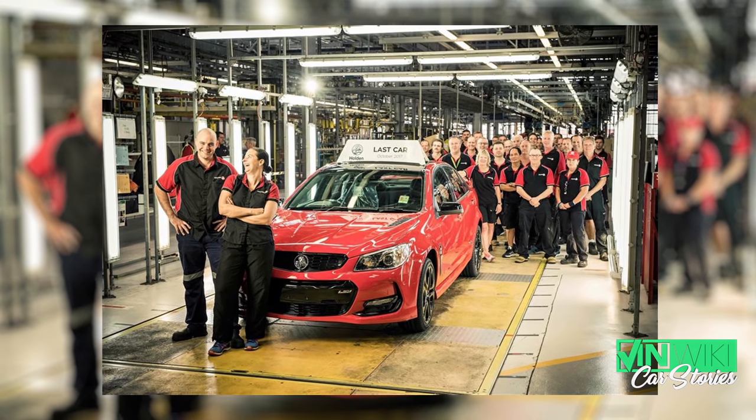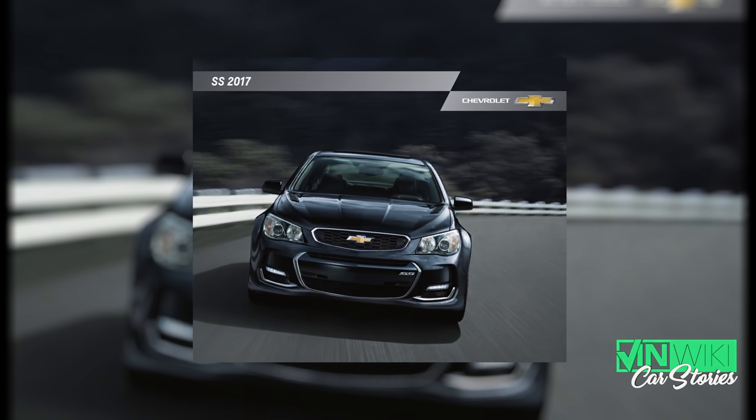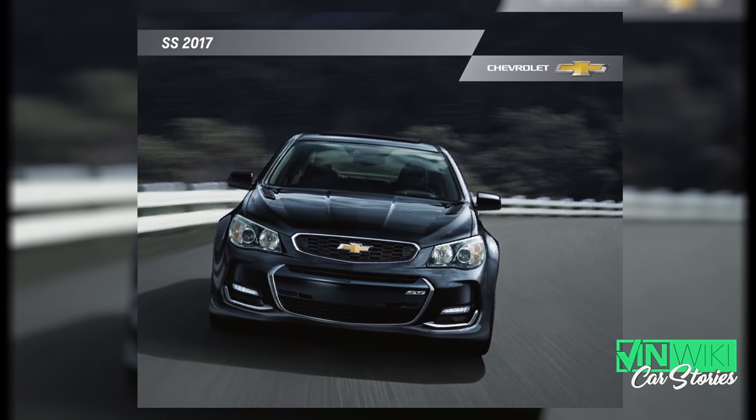They did little to no advertising that this four-door 6.2-liter sedan was available at every Chevy dealership you could ever go to. It started life as a VF Holden Commodore, and they would bring them over with very little modification and turn them into a Chevrolet SS.